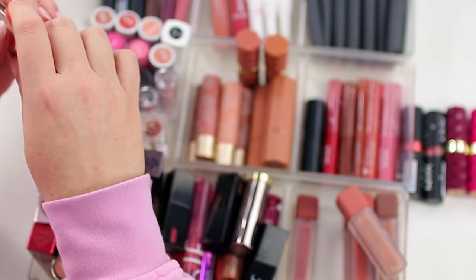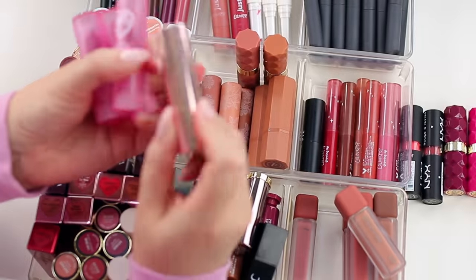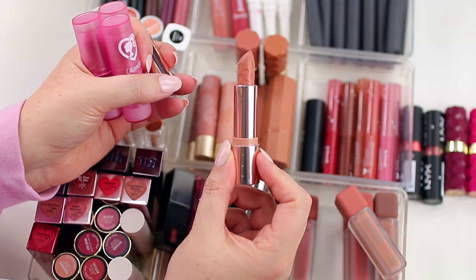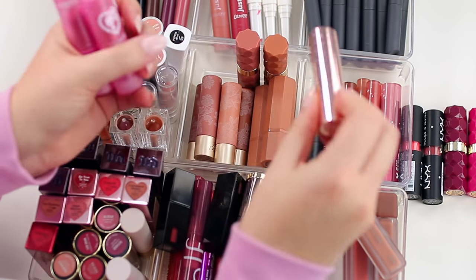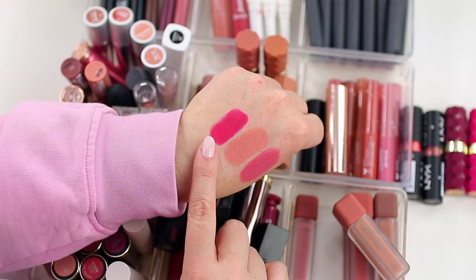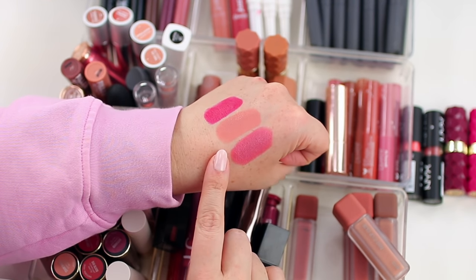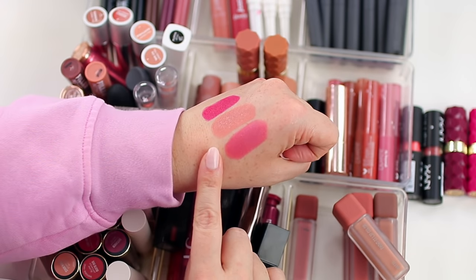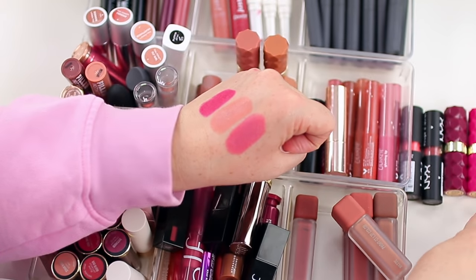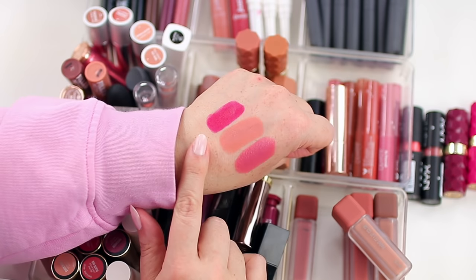I actually don't have that many ColourPop lipsticks at this point — just these four. I have the shade Appy, which is a really pretty nude that I like to wear. I also have a couple of Barbie lipsticks: Dreamhouse, Golden Beach, and Malibu Sunset. I forgot this formula is so good — it feels like they put extra effort into it because it's so creamy with amazing pigmentation. I'm going to keep the nude but declutter the pink tones because they're somewhat similar to my Milani lipstick.